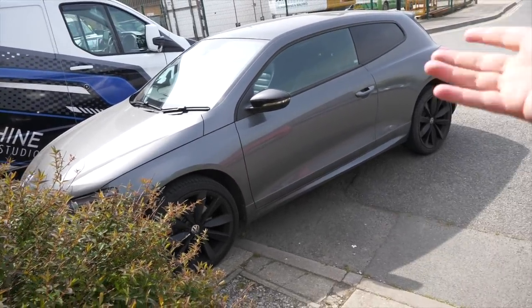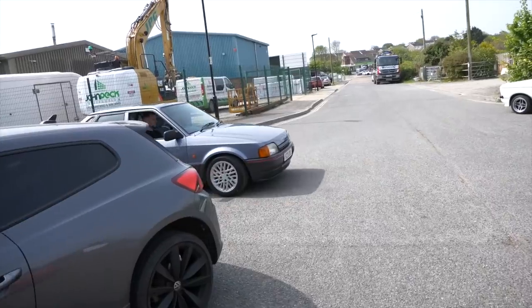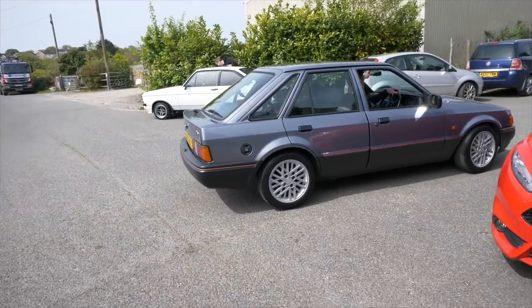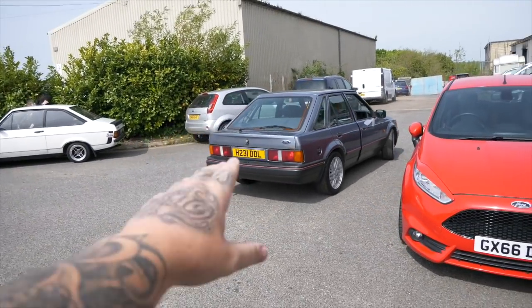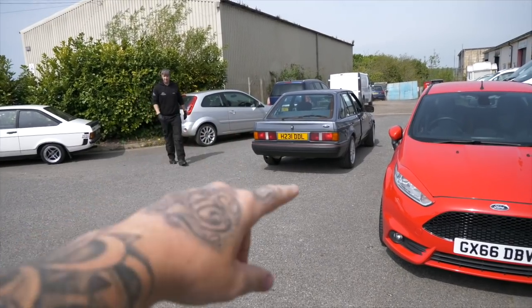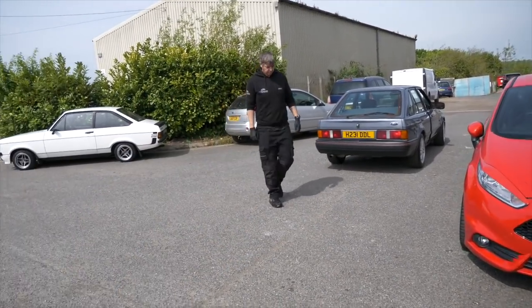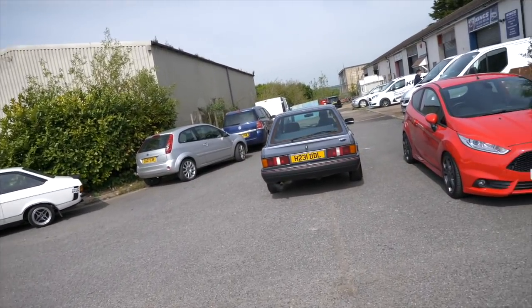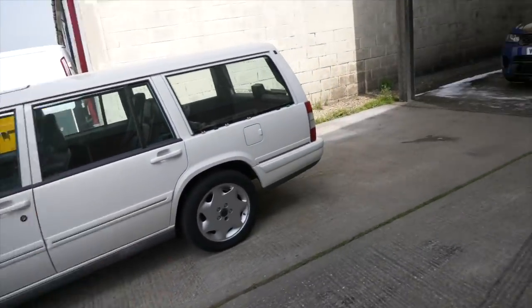We've got Escorts on Escorts as usual — Escort here, Escort here, it's all happening. I think someone's biting on this one. It is of course for sale. The owner who bought it off Jason has said he wants to migrate into a slightly more expensive, fancier version like an XR3 or an RS Turbo. Really, really clean car — I think that might be on its way out.